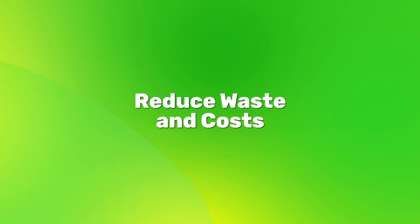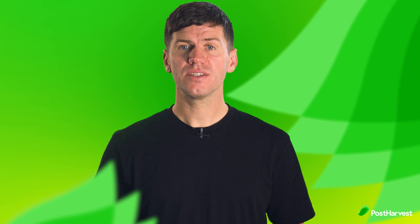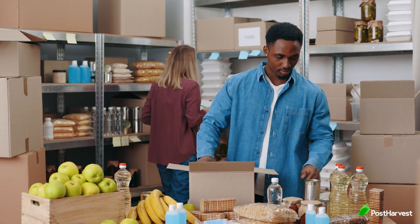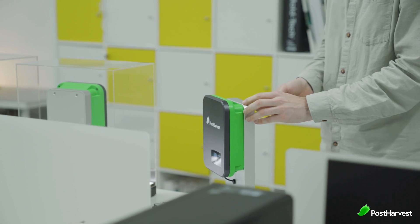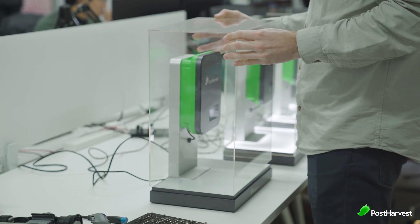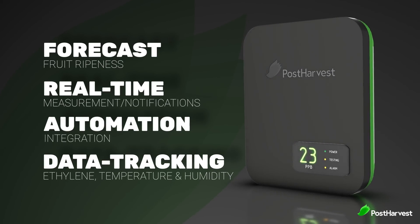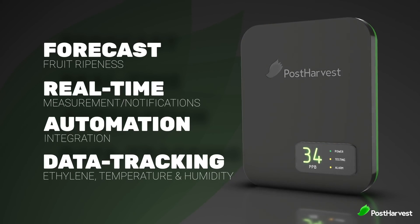Reduce waste and costs. When products spoil or go bad due to improper storage conditions, it can lead to significant financial losses and environmental waste. Having control over your produce is not only better on your bottom line, it's much better on the environment. Having a sensor in your cool room will allow you to sell more products at their peak. The less produce you have to waste, the more you can sell. Atmosfresh offers advanced analytics and insights into your storage conditions, enabling you to identify trends and patterns in spoilage and waste. By addressing the root causes of these issues, you can take proactive measures to reduce waste, minimise product loss and improve your profitability.